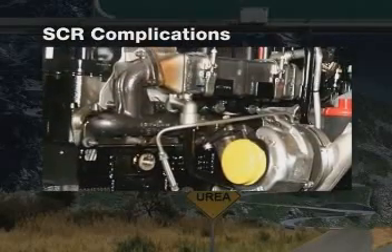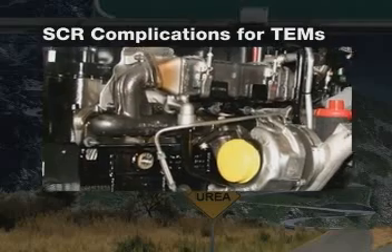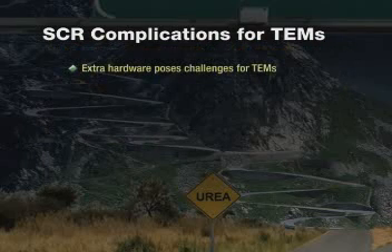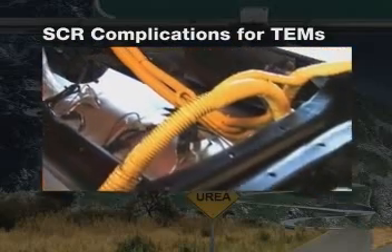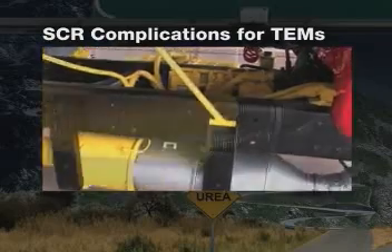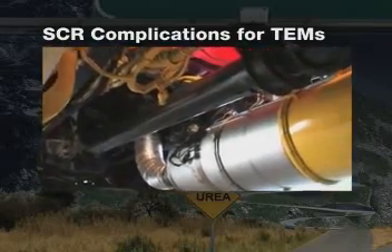Next comes the question from the truck equipment manufacturer and bodybuilder: what do they have to do to engineer their bodies on a chassis that has extra hardware required for an SCR system? The answer is as complex and varied as the packaging and space required for using an SCR solution. The SCR system takes workable space away from TEMs, making them re-engineer controls, sensors, harnesses, and electronic interfaces for all applications — and that's going to add costs.